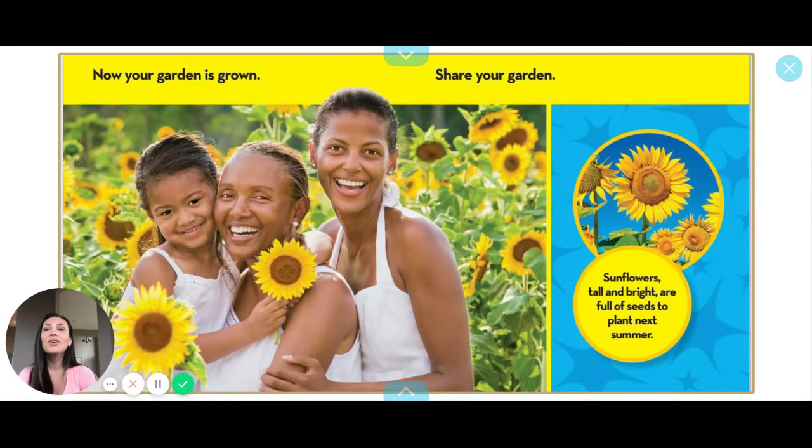Now your garden is grown. Share your garden. Sunflowers tall and bright are full of seeds to plant for next year. Remember what that's called? Pollination.